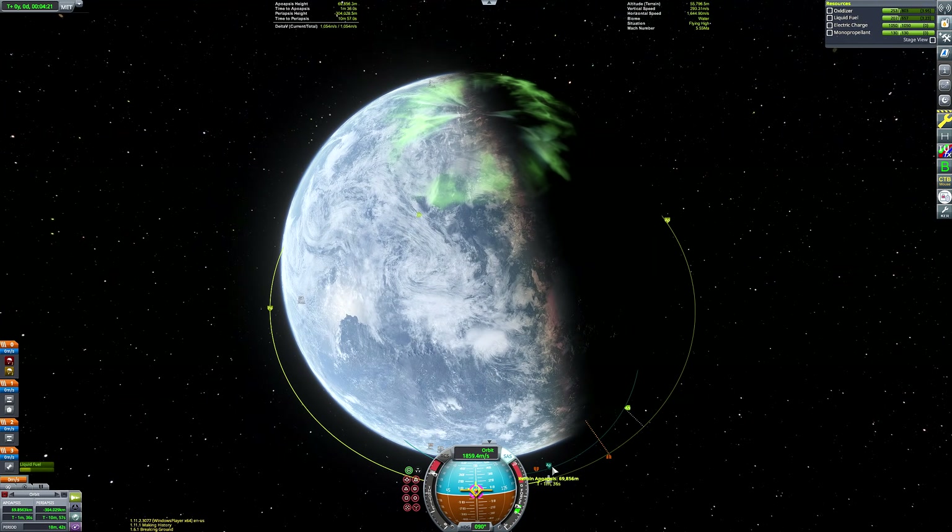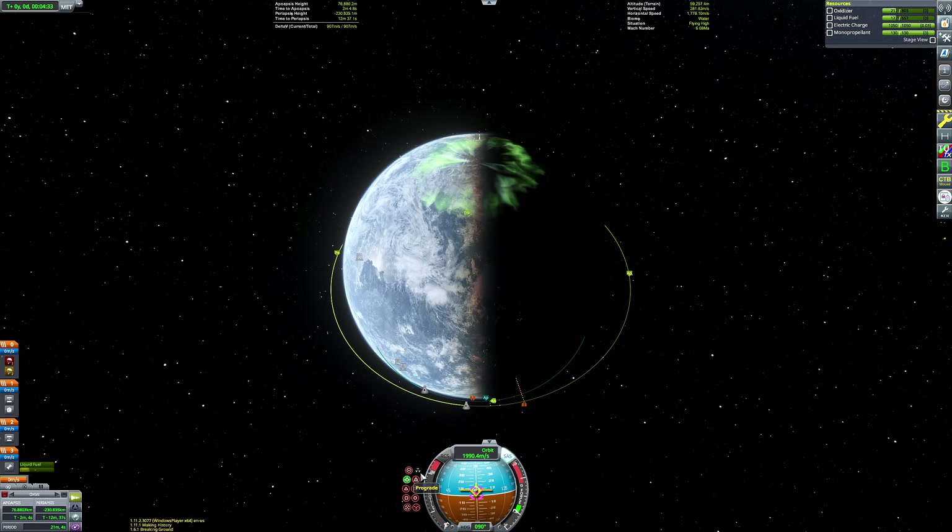So here at Laun Aerospace we developed an engine for the Titan 2 booster that can be reignited an infinite number of times. That's the excuse I'm going with — no compromises.